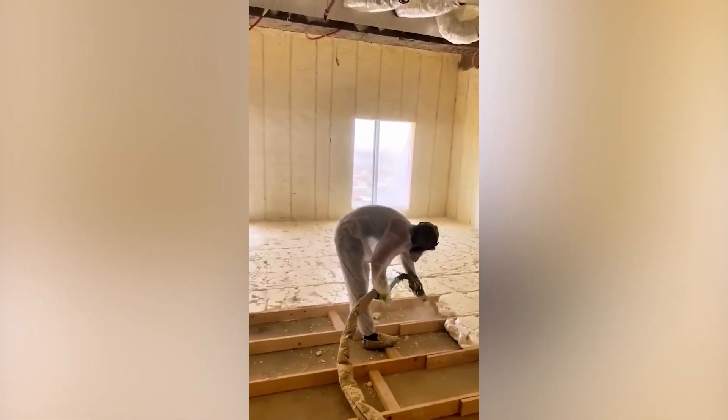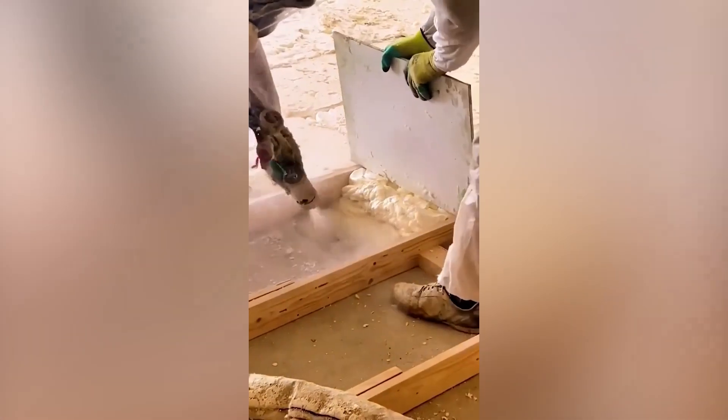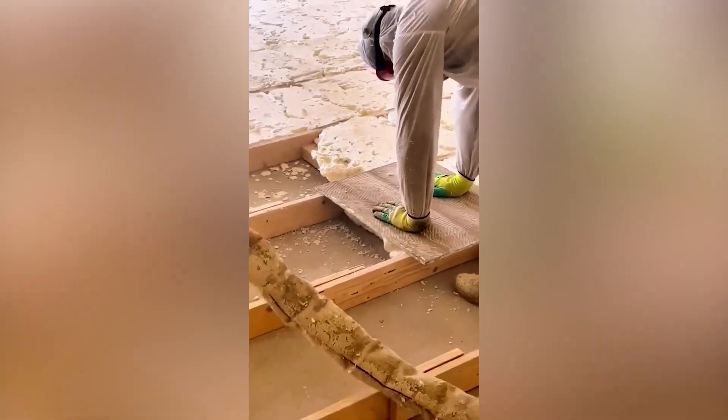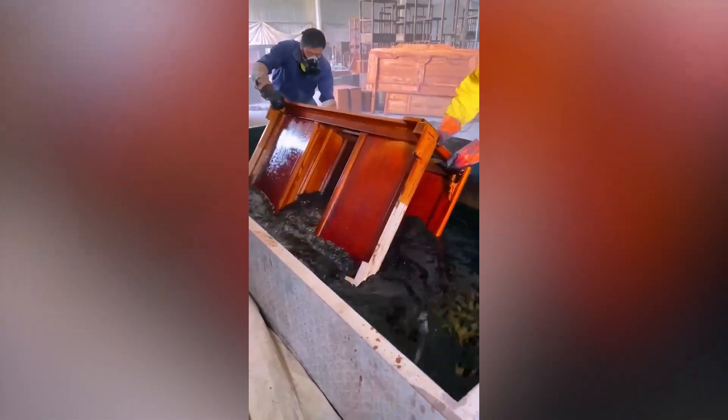This foam that can be sprayed with the machine rises instantly once it is ejected. A simple white table becomes colored instantly when dipped into this concoction.